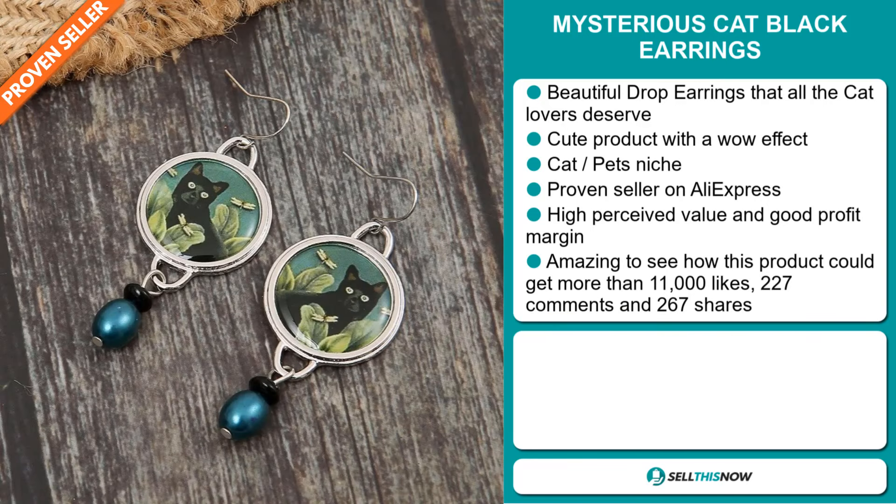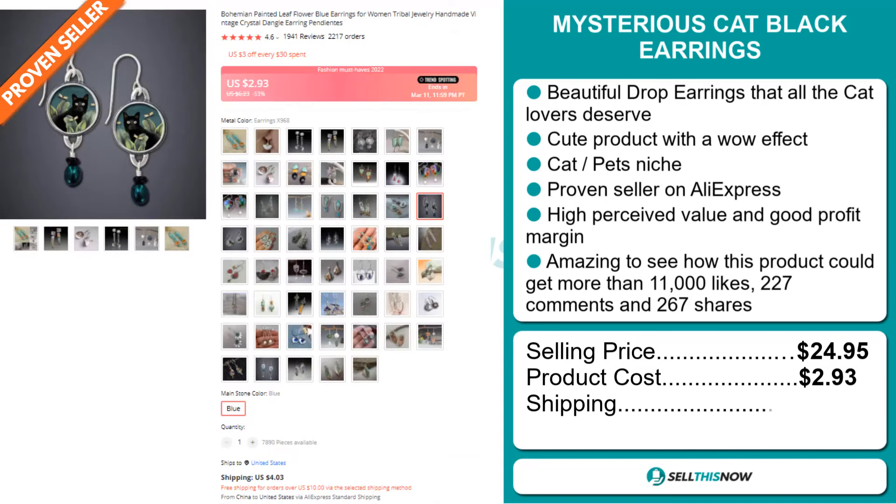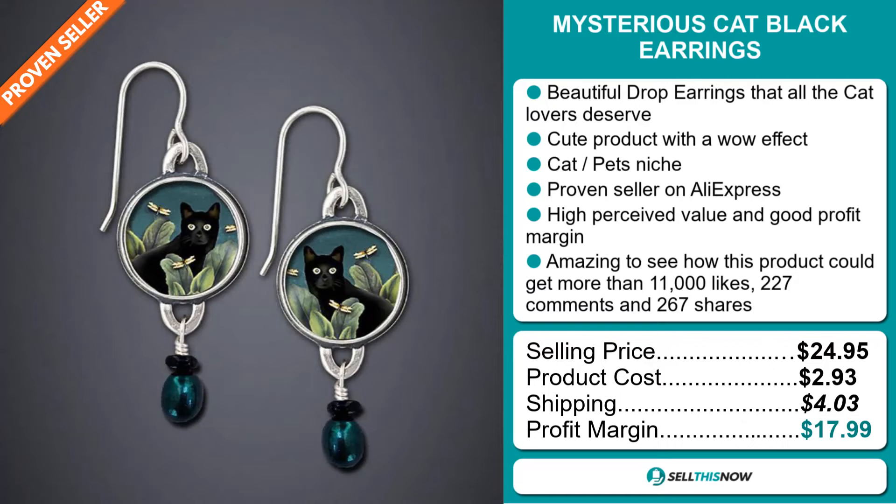The selling price for the Mysterious Cat Black Earrings is $24.95, whereas the product cost is only $2.93. Shipping will set you back $4.03, so you're looking at a very good profit margin of just under $18.